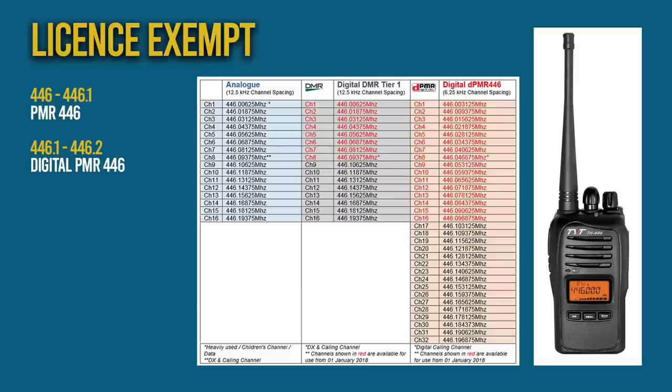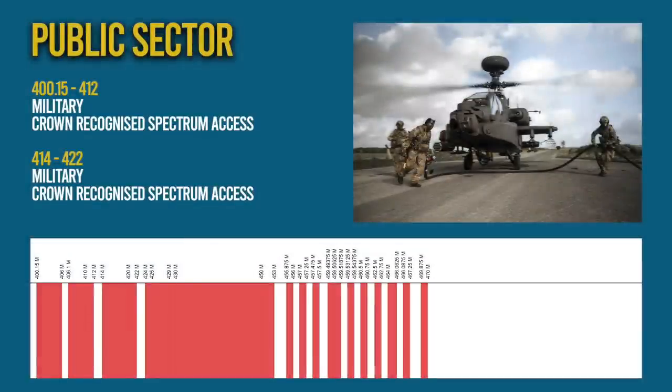Unfortunately, the Bofeng UV5R still can't be used on PMR446 because it exceeds the allowed 500mW power allowance. Next we come to a large portion of spectrum assigned to public sector. Like the VHF allocations, the military can use these frequencies if required, and there's also an allocation for business radio, taxis, security and the like.